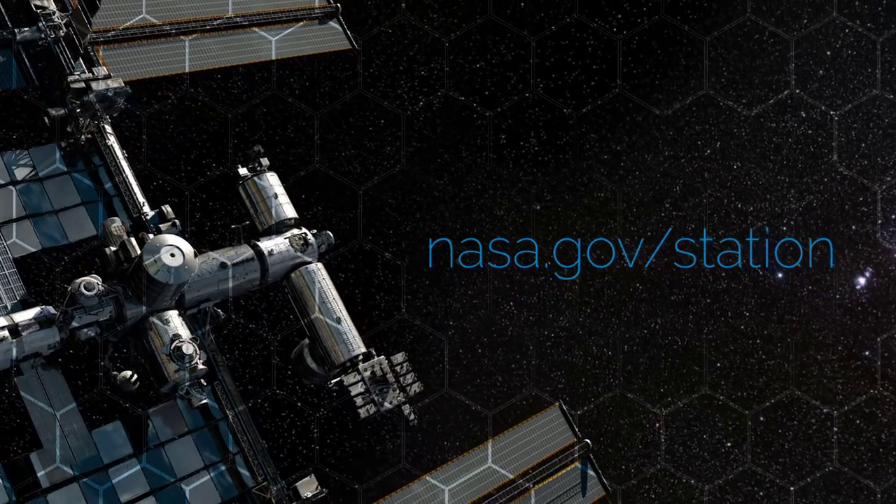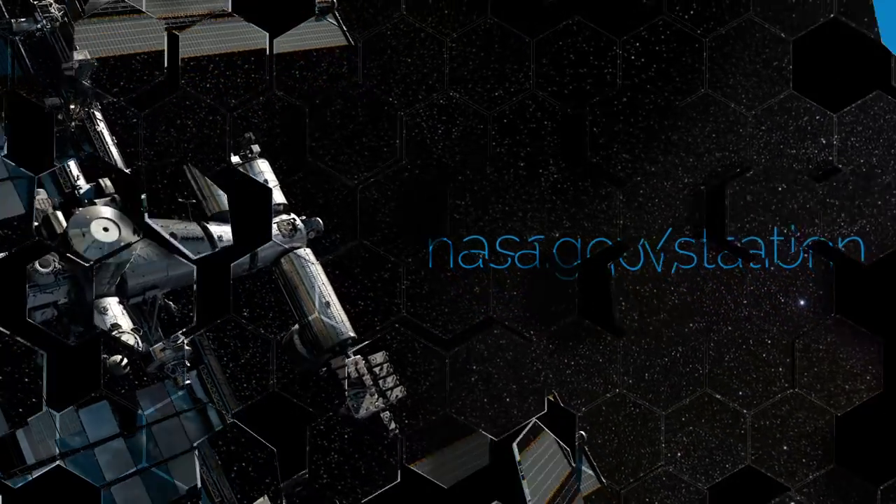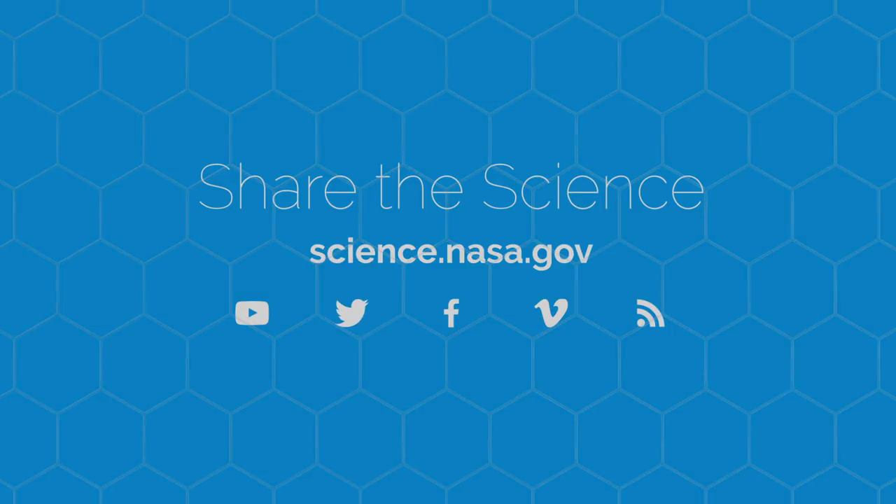If you're burning to learn more about other hot science topics, visit science.nasa.gov.